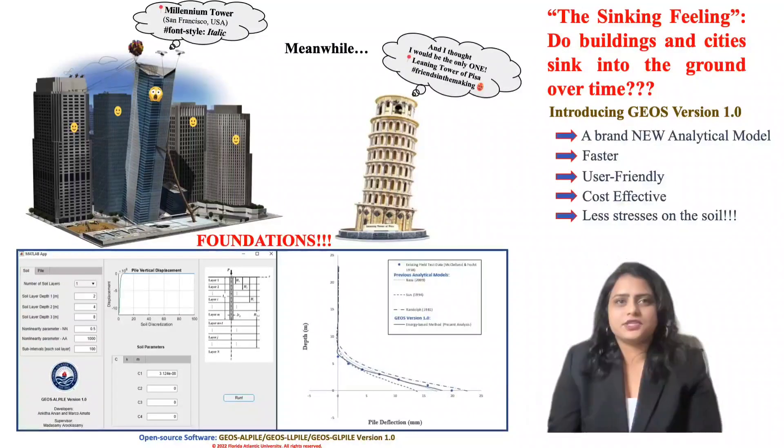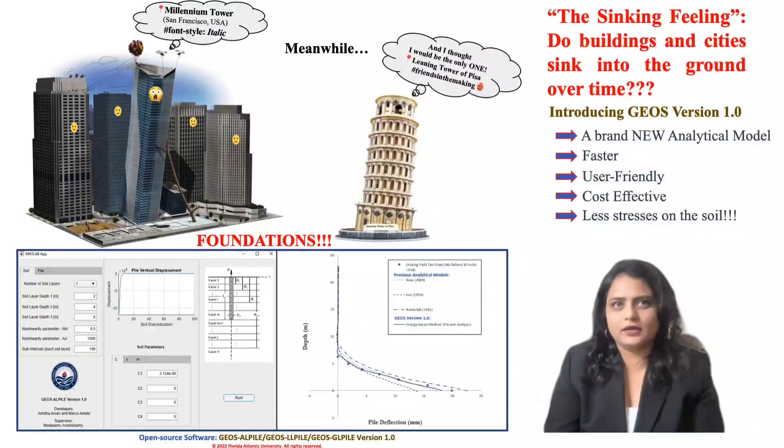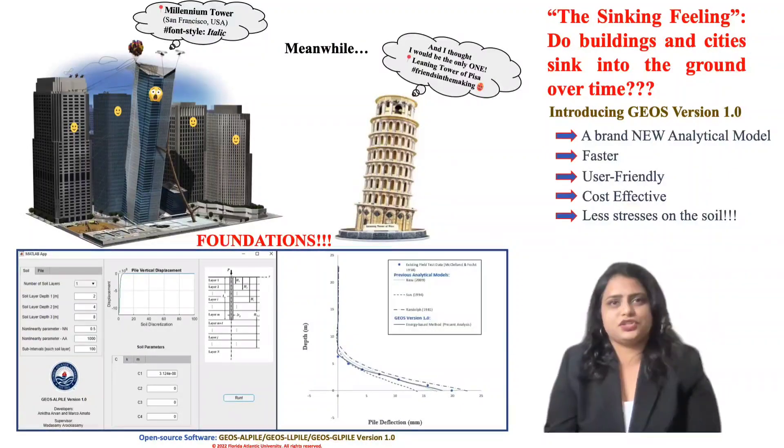That's why I have embedded my analytical model into an open source software, Geos Version 1, developed here at FAU. This software enables usage of artificial intelligence techniques by training ANN models and lets the user obtain a stable foundation design.